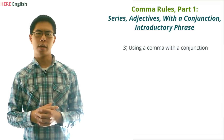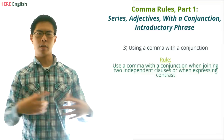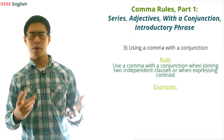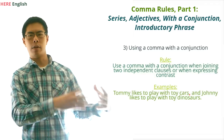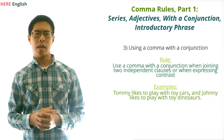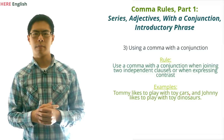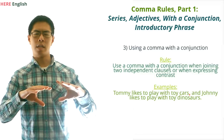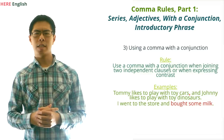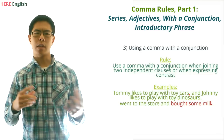Moving on, let's talk about using commas with a conjunction. The general rule here is to use a comma and a conjunction when joining two independent clauses, or when expressing contrast. For example: 'Tommy likes to play with toy cars, and Johnny likes to play with toy dinosaurs.' Here the comma and the conjunction are separating two independent clauses that can each stand on their own. In contrast, we would not include a comma in a sentence like 'I went to the store and bought some milk,' because 'bought some milk' is not an independent clause — it can't stand on its own.